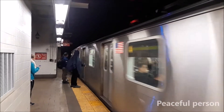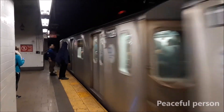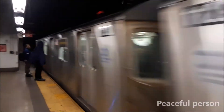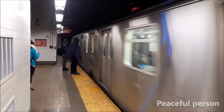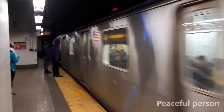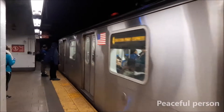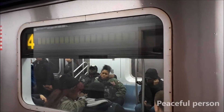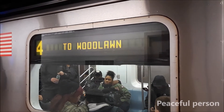Please step aside and let the customers off the train first. This is a broadcast for express train.